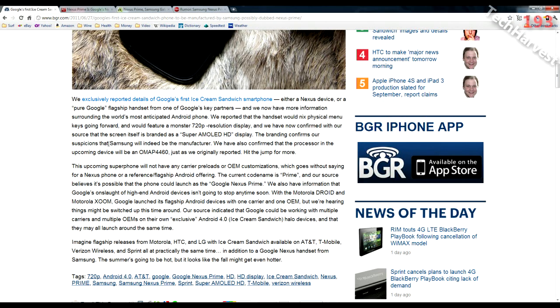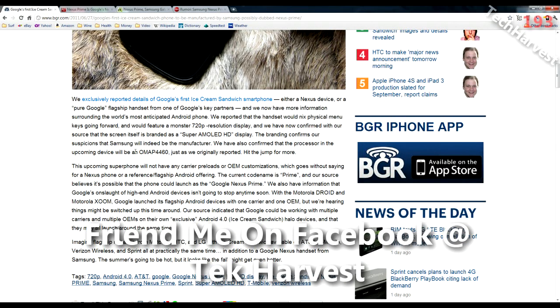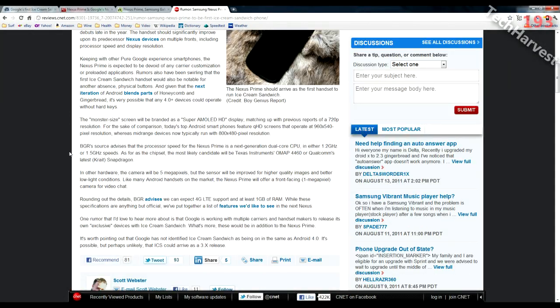The Nexus Prime is supposedly going to be manufactured by Samsung. There are differing reports: some say it's going to have a Texas Instruments OMAP 4460 processor, while others, such as CNET.com, say the processor might be Qualcomm's latest Snapdragon. Regardless, the device is going to run at 1.2GHz or 1.5GHz — a dual-core processor — making it the most powerful phone on the market when it launches. The rear-facing camera is reportedly 5 megapixels and the front-facing camera is 1 megapixel.